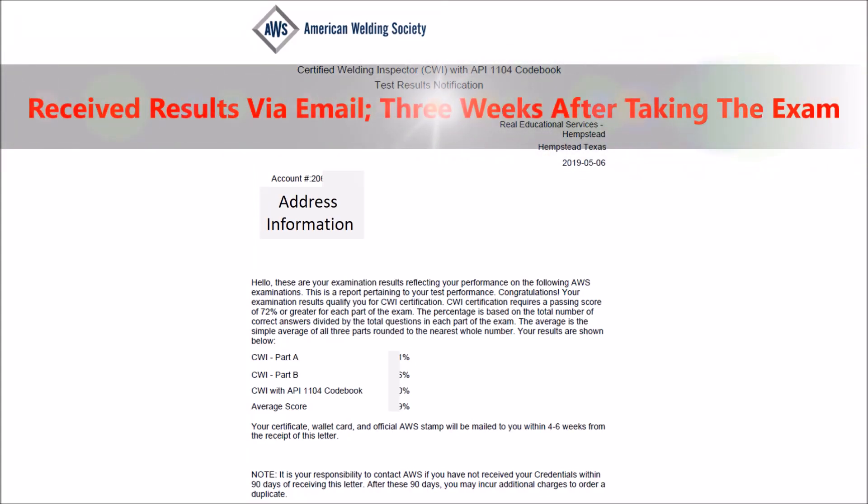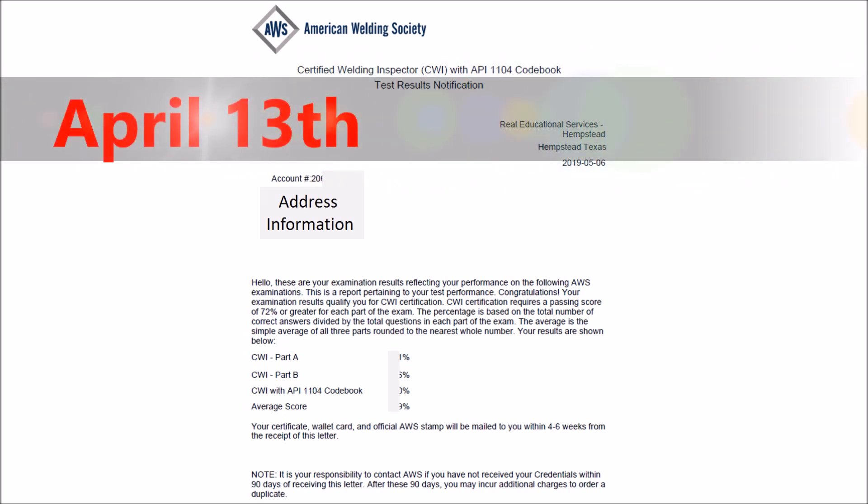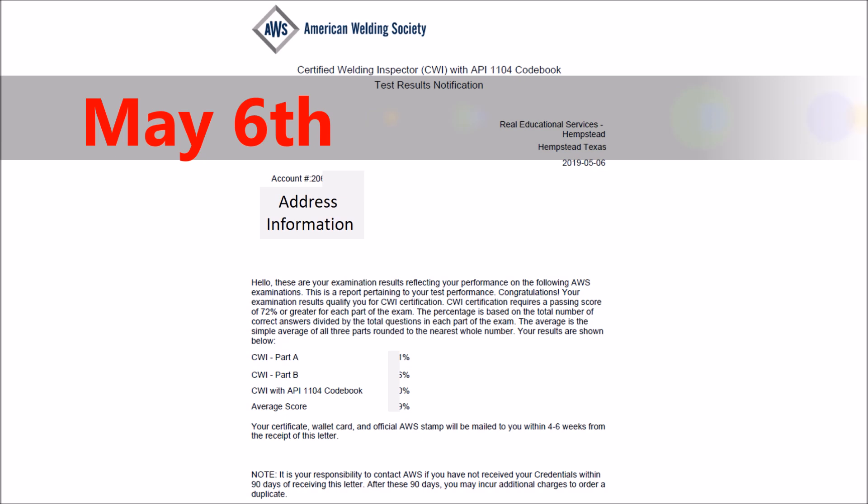This is what AWS sends you after you complete the CWI exam. My student did pass and he's very happy, but he took it on April the 13th and three weeks later he got his results via email.